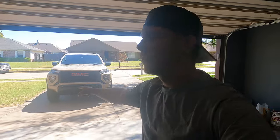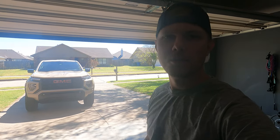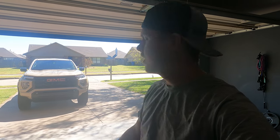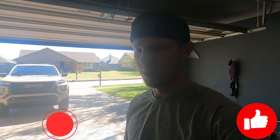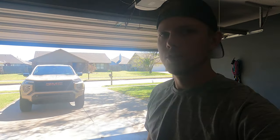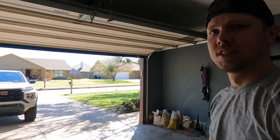Welcome back to the channel. Today we're going to be testing the towing capabilities on the midsize truck. We're going to go over and get my brother's trailer — the trailer weighs 3,500 pounds — and he's also got some mowers on it. So the trailer overall is probably close to 5,000 pounds, and I'm going to show you guys what the weight limits are on this truck.